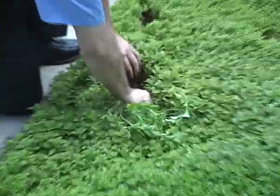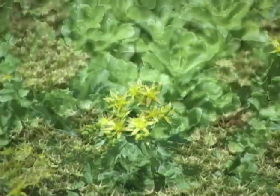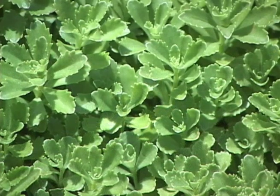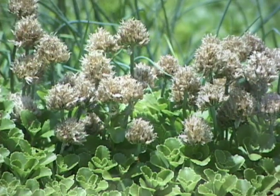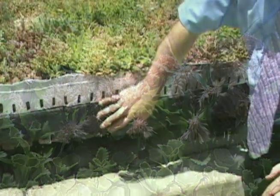A green roof is essentially that — green — thanks to the hardy drought-resistant vegetation that takes root on the roof, with a little help from companies like Tech America. What you're looking at here is an extensive green roof.